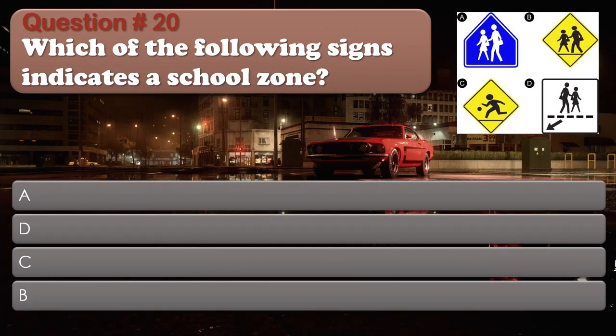Question number 20: Which of the following signs indicates a school zone? Options: A, D, C, B. The correct answer is A.